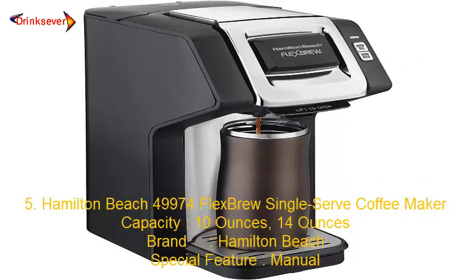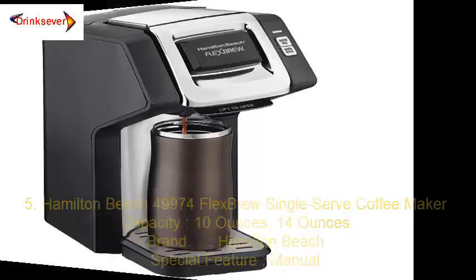Number 5: Hamilton Beach 49974 Flex Brew Single Serve Coffee Maker. Capacity: 10 ounces, 14 ounces. Brand: Hamilton Beach. Special Feature: Manual.